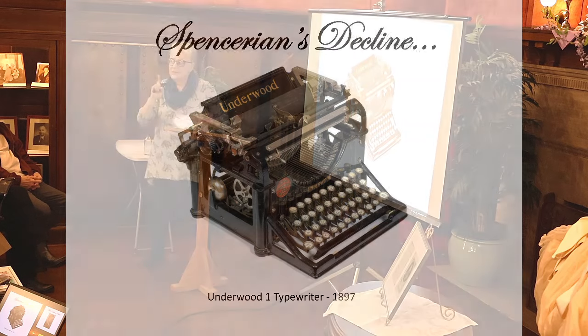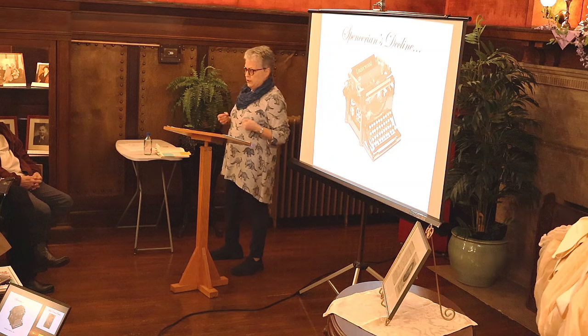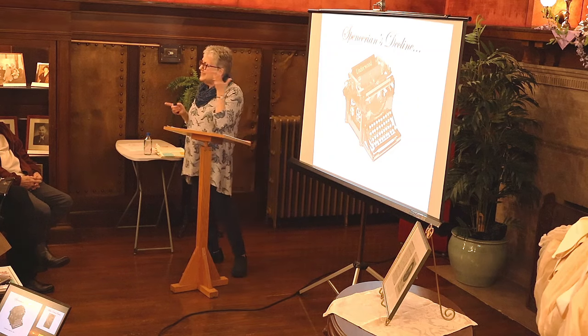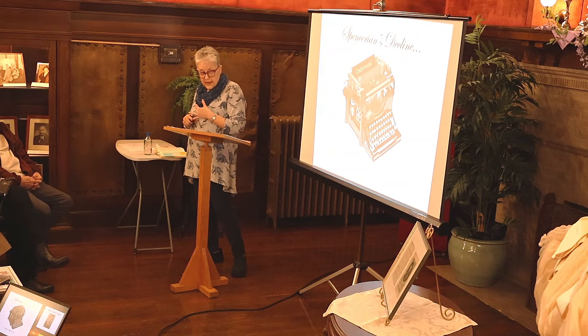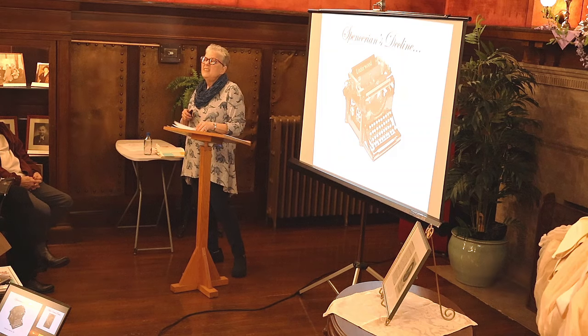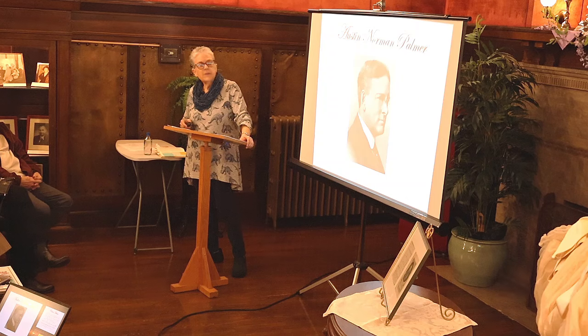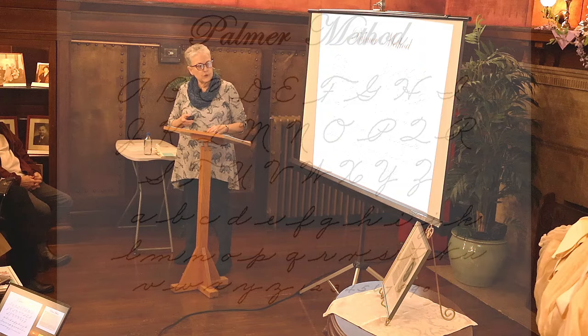In the late 1800s, the era of American business demanded speed. There was a need for faster, simpler, legible, standardized handwriting. Spencerian was now being perceived as too frou-frou, too feminine, needlessly frivolous. Enter Austin Norman Palmer, who published his first book in 1894. The Palmer Method was consistent, legible, fast, and had no flourishes.